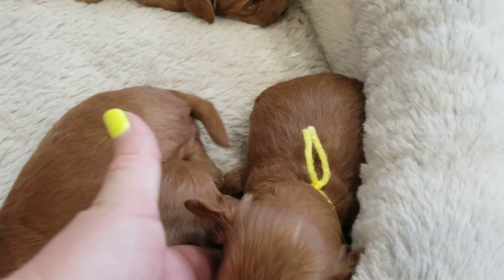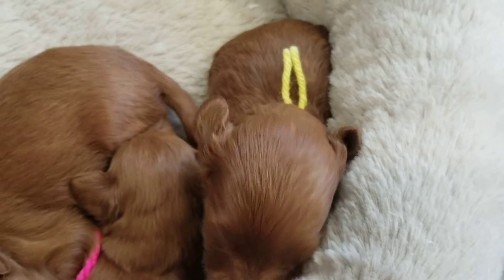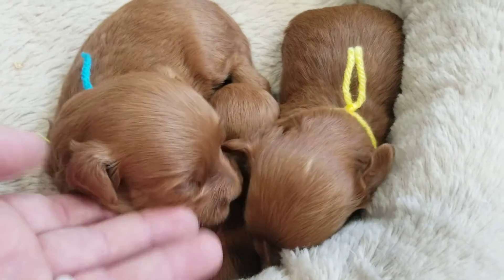Let me see that beautiful face. Oh my goodness, hi baby. See, your eyes are almost all the way open. Blue string here is Sparky — I like that name.